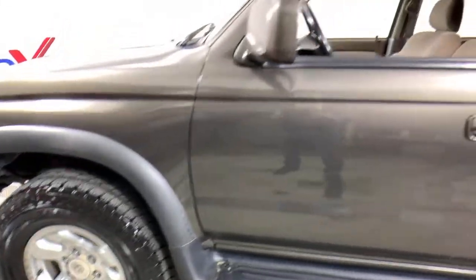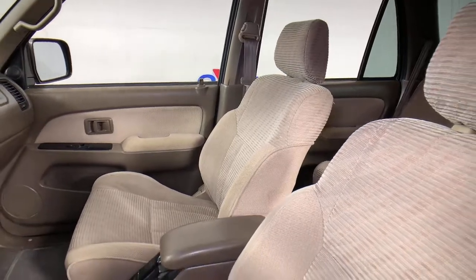Bucket seats, power steering, cassette. Smooth, sporty style was never so smart.